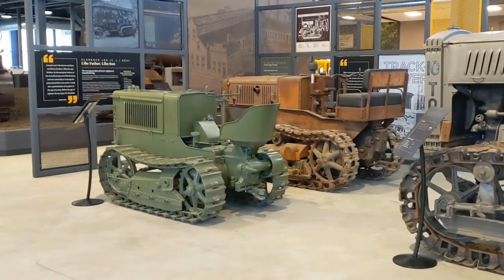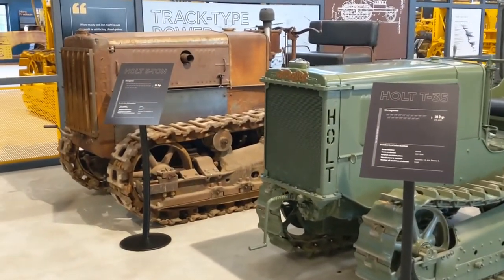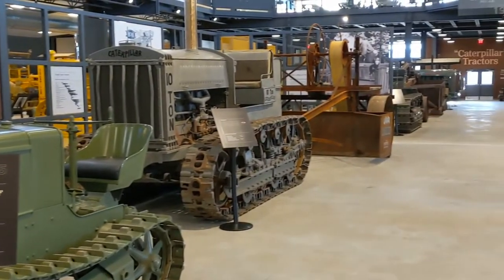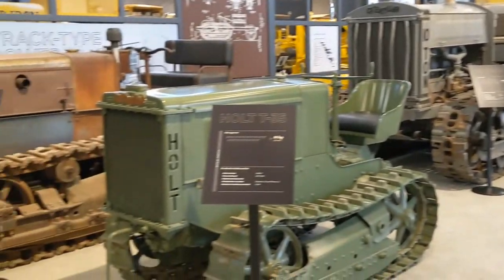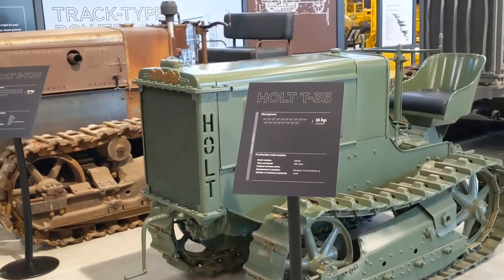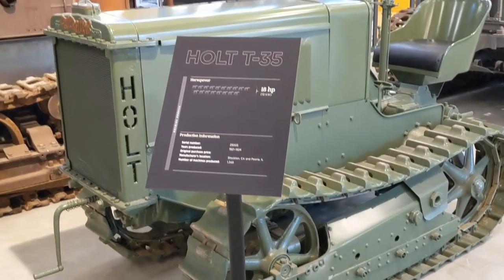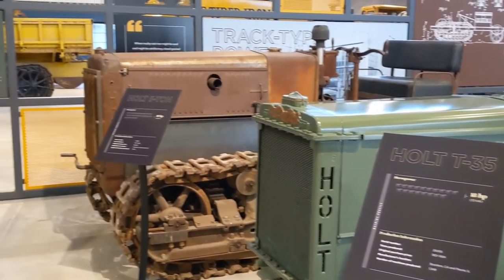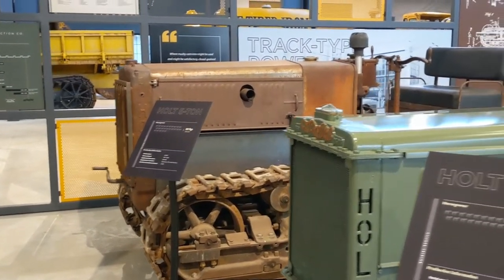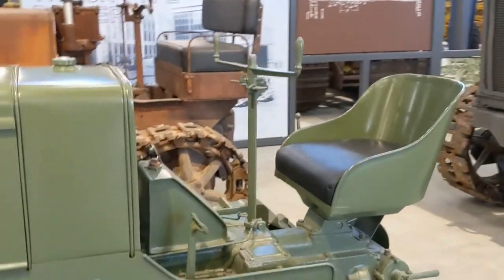I think this museum is so massive I'm going to have to start picking up the pace, so I will probably start moving a little bit faster. We have a Holt T35 — this is just a gorgeous little unit, it's got the tub seat. And then we have a Holt 5-ton stashed in the back. It's got the T-bar tiller — no carrier roller.